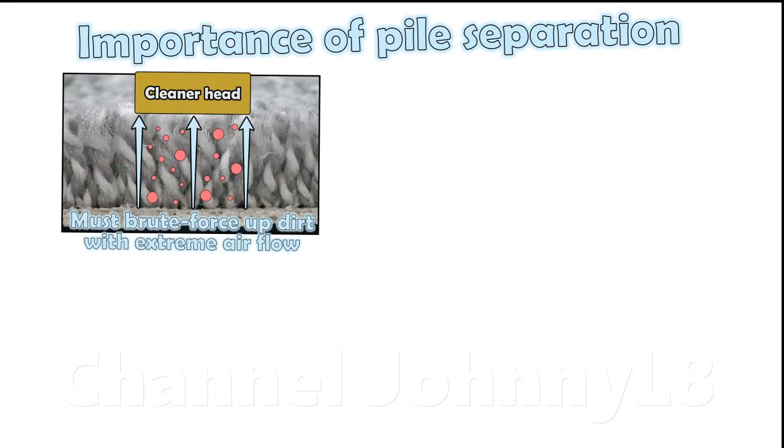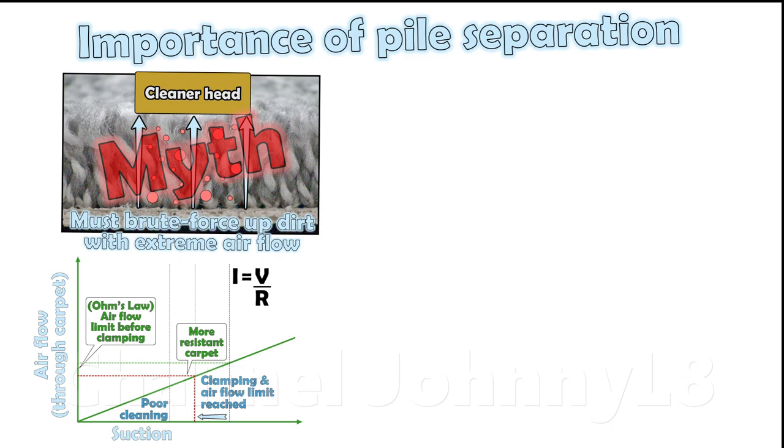It's a complete myth that deep cleaning is only achieved by brute forcing dirt up from the base of a carpet with extreme air flows. Air flow through a pile is in fact limited by the carpet resistance for a given suction, i.e. when suction is at clamping onset, as described by Ohm's law.